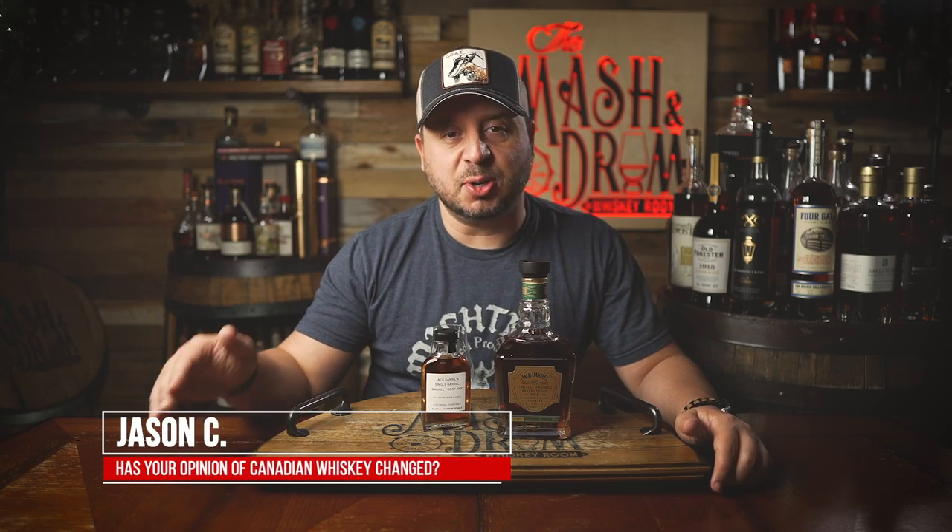What's up, folks? I'm Jason C. from the Master Drum and welcome back to the show. Like, subscribe, help grow the channel for 2023. WhiskeyTube family, thanks for joining in today.